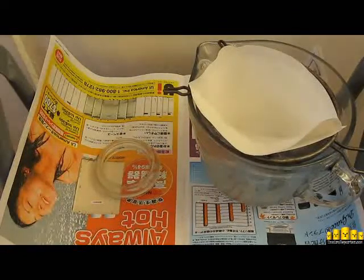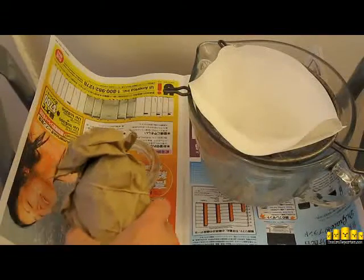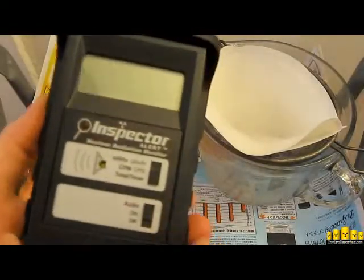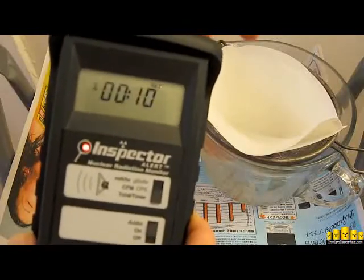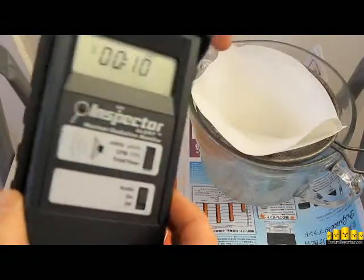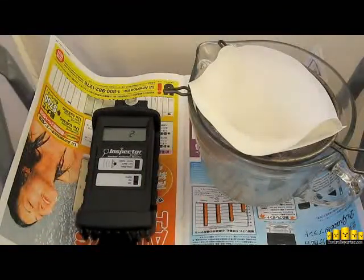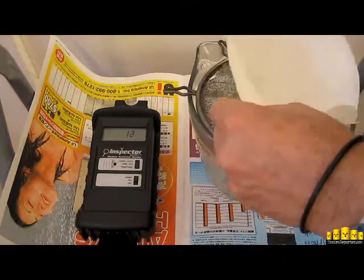And then we'll run a 10-minute reading on the filtered residue or particulates that are left over after we drain out the water, which serves to hamper radiation readings. So here is our juice, and we're going to get our 10-minute averaging on right now. 100% calibrated. 10-minute time. And now we are going to go right on top of it, in the right.